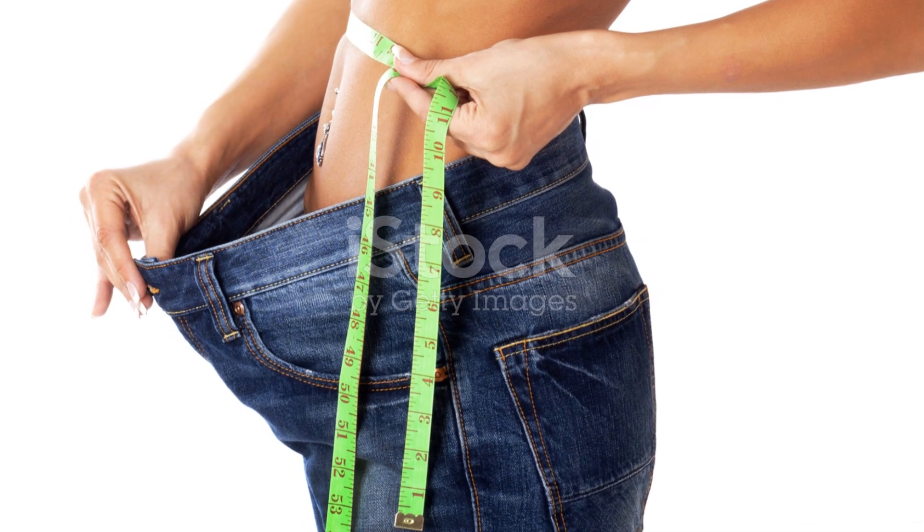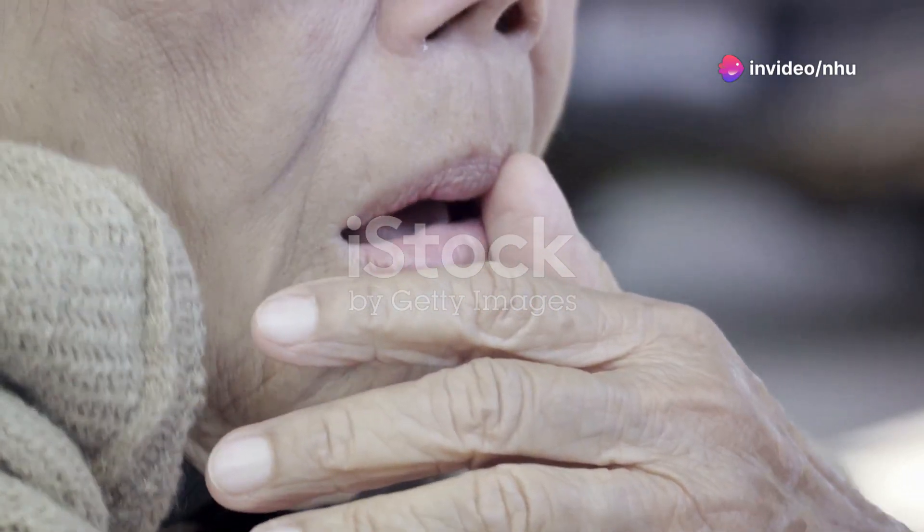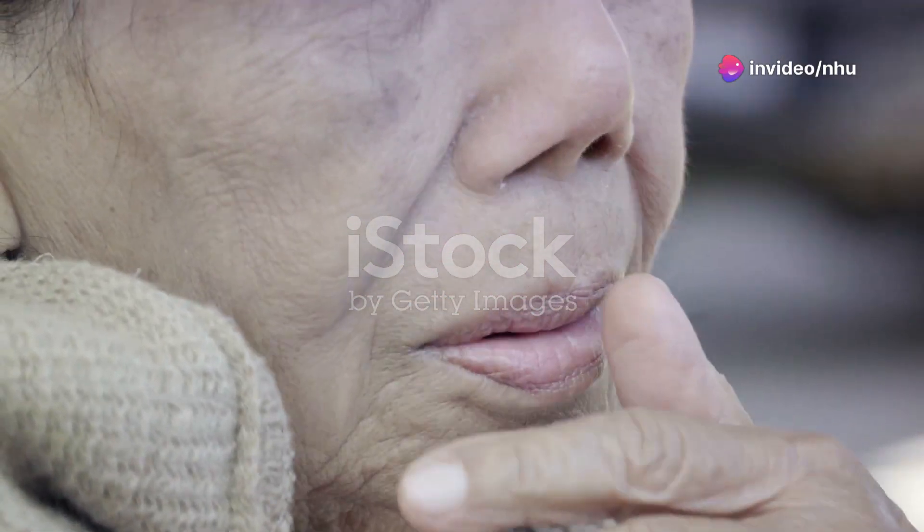Unexplained weight loss. Rapid weight loss, despite eating normally, is a worrying sign. Persistent cough — a dry cough, coughing up blood, or a hoarse sound.